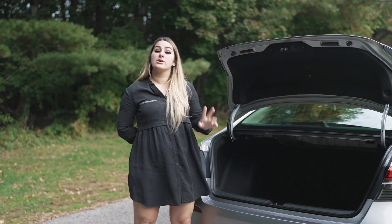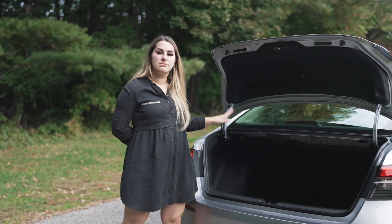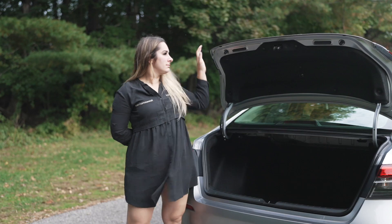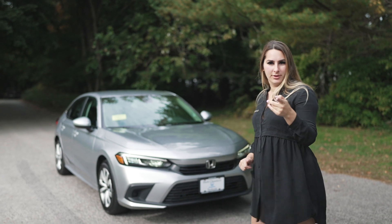There is also a pass-through — the back seats fold down so you can get longer items through. So the new 2022 Honda Civic may look redesigned and different and beautiful, but it is still the same amazing Honda product. Let's take it out on the road.